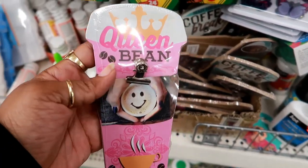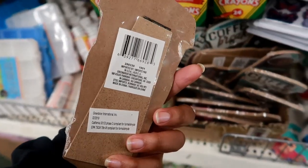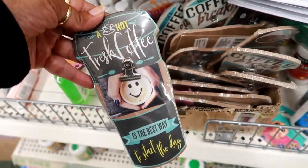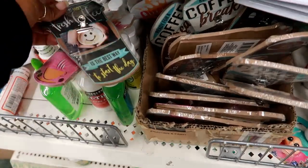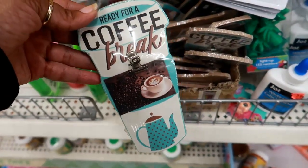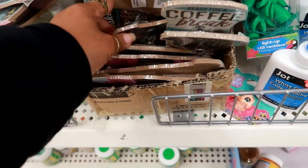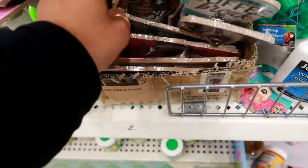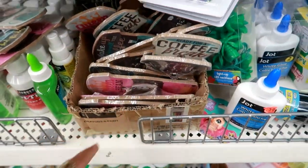Look at these little clipboard-like stands. You can put a small picture on them — they have a little clip. This one says 'Queen Bean' and that is so funny. You can stand them up so they can go on a desk. This one says 'A hot fresh coffee is the best way to start your day.' This one says 'Ready for a coffee break.' I think there are just three.